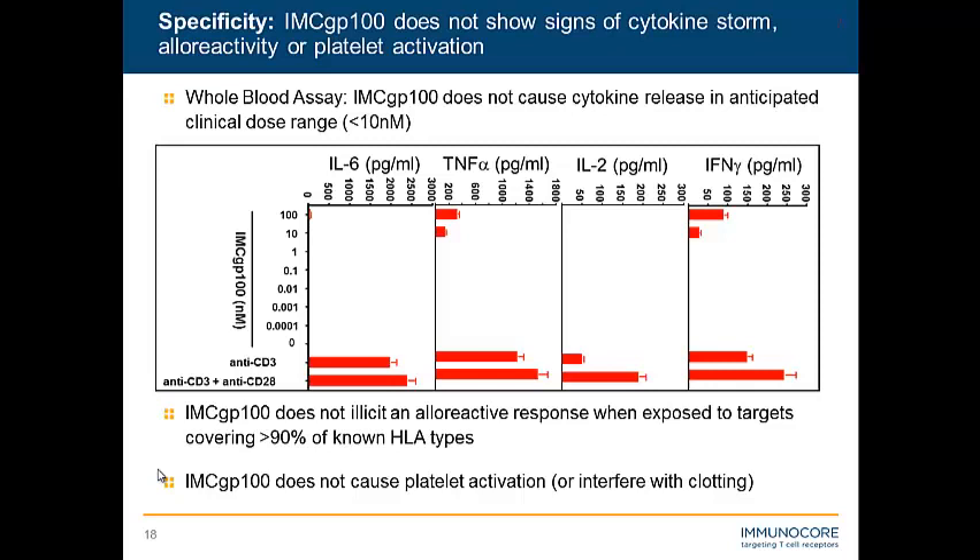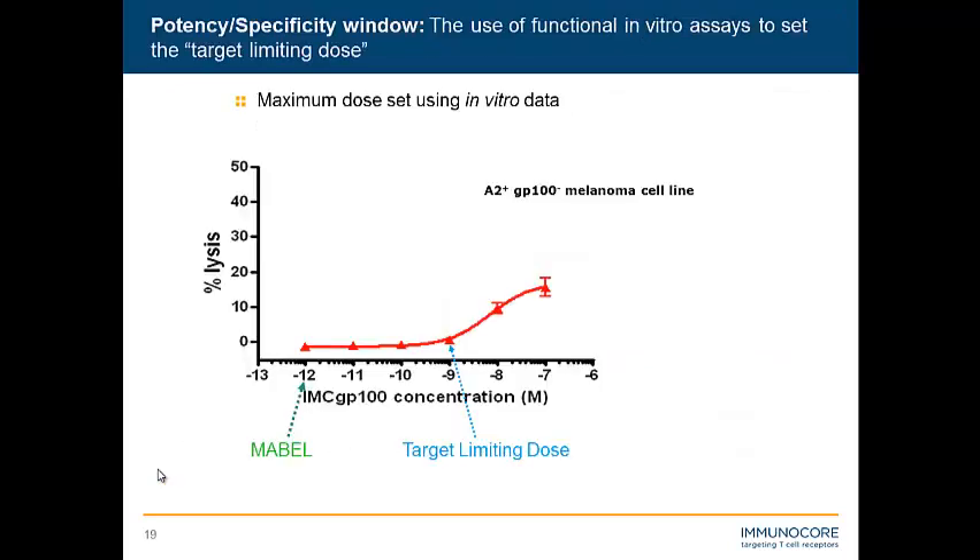That's just a sample of the assays we did, but overall we were very happy with the specificity of this molecule. Any molecule, as you give more, will start to lose specificity. With IMCGP100, we determined that the loss of specificity on our GP100-negative melanoma cell line occurs at about 10 nanomolar. We set our target limiting dose at a maximum of about 1 nanomolar. With MABEL all the way back at 1 picomolar and the predicted efficacious Cmax around 100 to 150 picomolar, we felt we had a good window to work with.